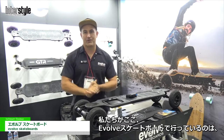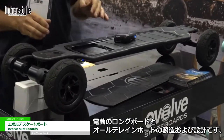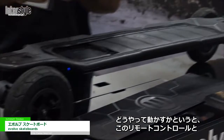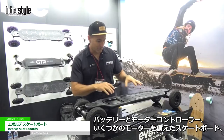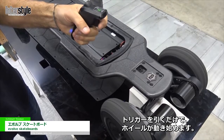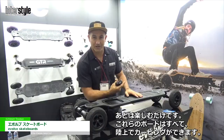What we do here at Evolve Skateboards is we manufacture and design electric longboards and all terrain boards. Basically the way it works is you have a remote control, a normal skateboard with a battery, a motor controller, and some motors. All you do is pull the trigger, the wheels start moving, and then it's time to have some fun.